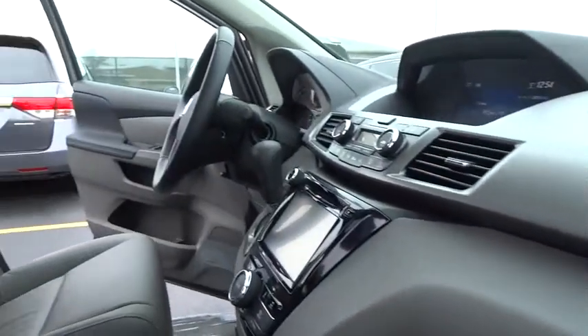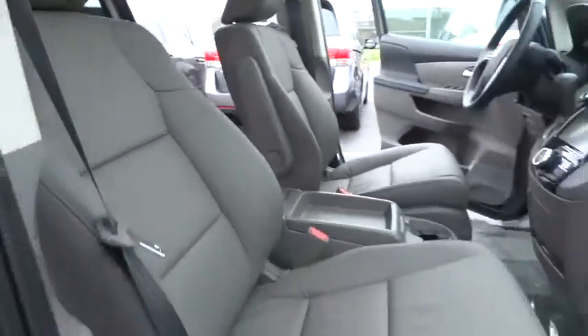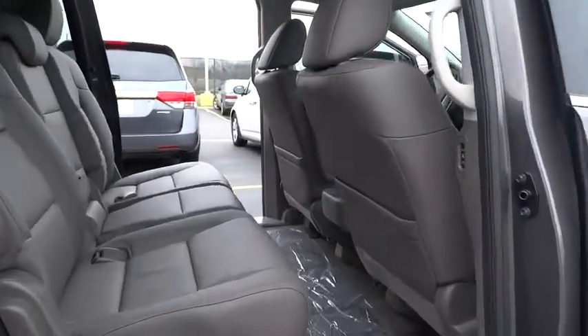Here are some of this vehicle's great options: power passenger seat, traction control, dual airbags, alloy wheels, air conditioning front, power steering, four-wheel disc brakes.